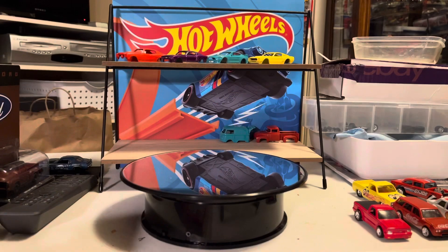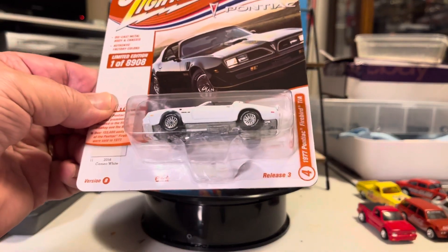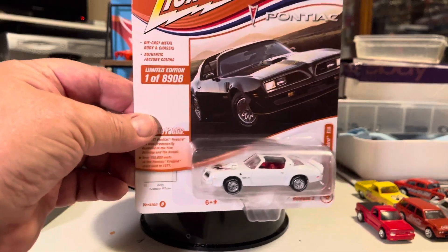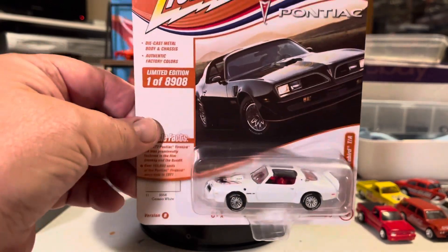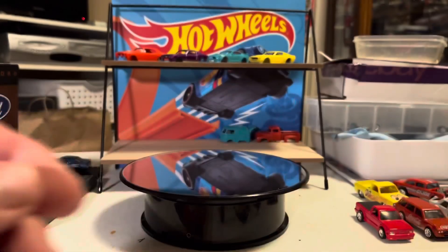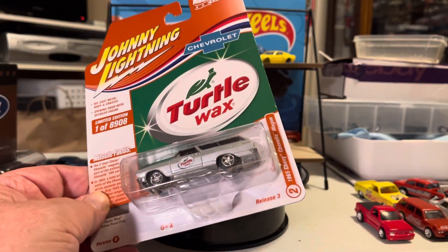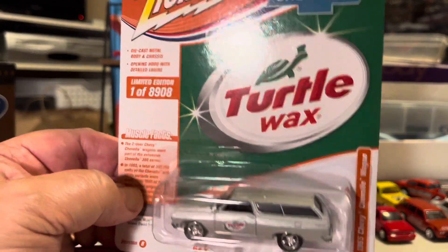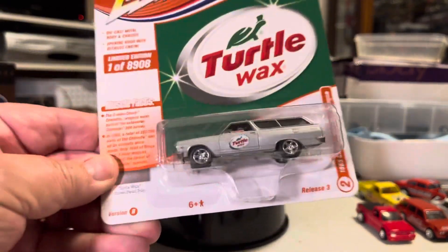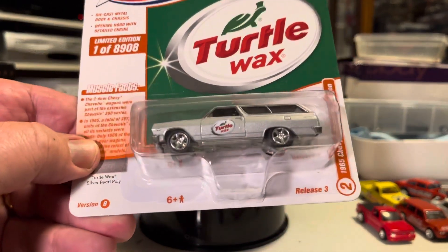And I picked up a couple of Johnnies. That Firebird Trans Am in white — already got the brown one about a week or so ago. I like that white one. And I picked up the 65 Chevelle Wagon in Turtle Wax livery. I like the 65 Chevelles — probably my favorite year of those.